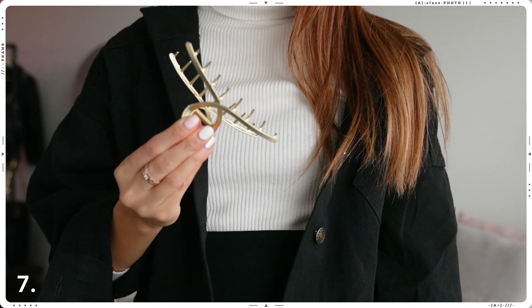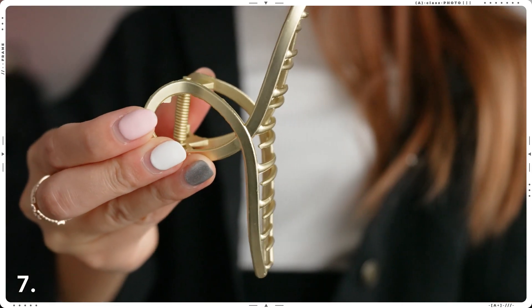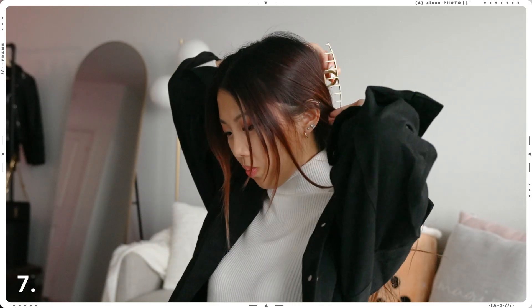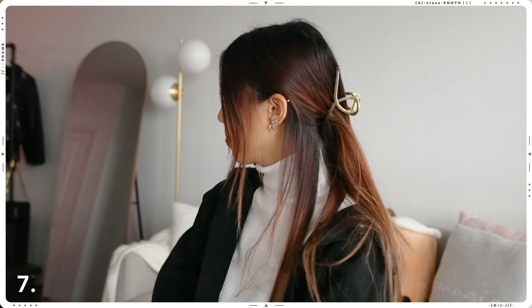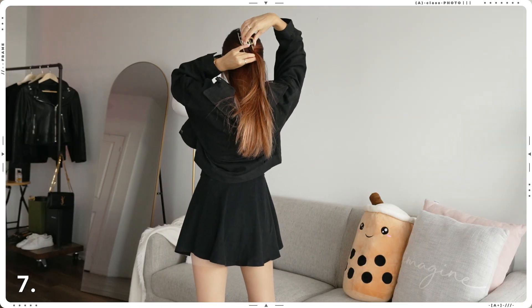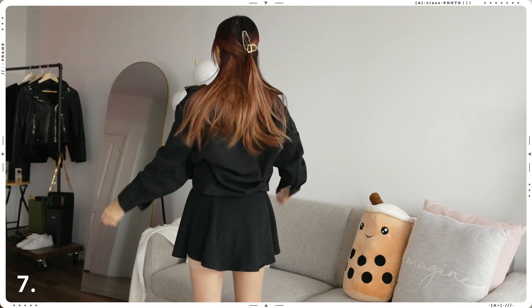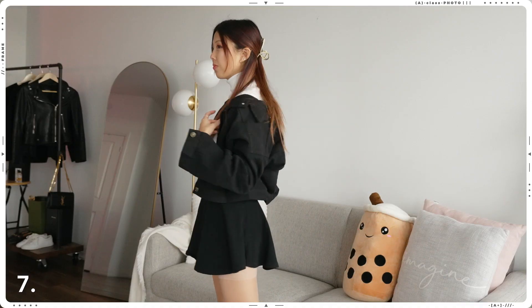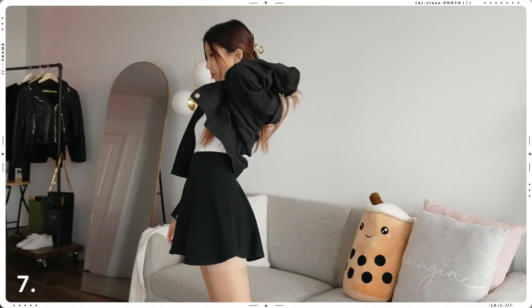For the longest time I never thought about hair claws as an accessory you could dress up in — I would only think about the basic black one that people wore when they showered or felt lazy. It wasn't until I came across this on YesStyle that I was like, oh wait, this is super cute, and I started searching on Pinterest how to style them. There are four different designs to choose from, and I decided to go with the cross strap because I find it really simple and elegant.